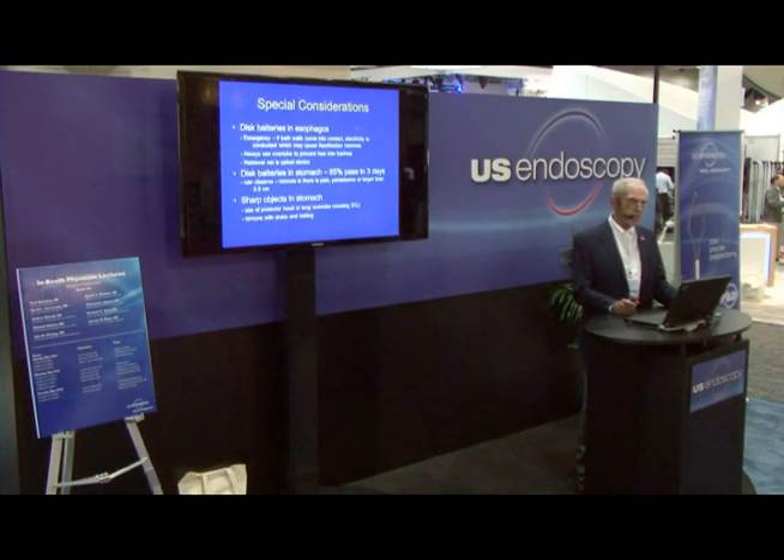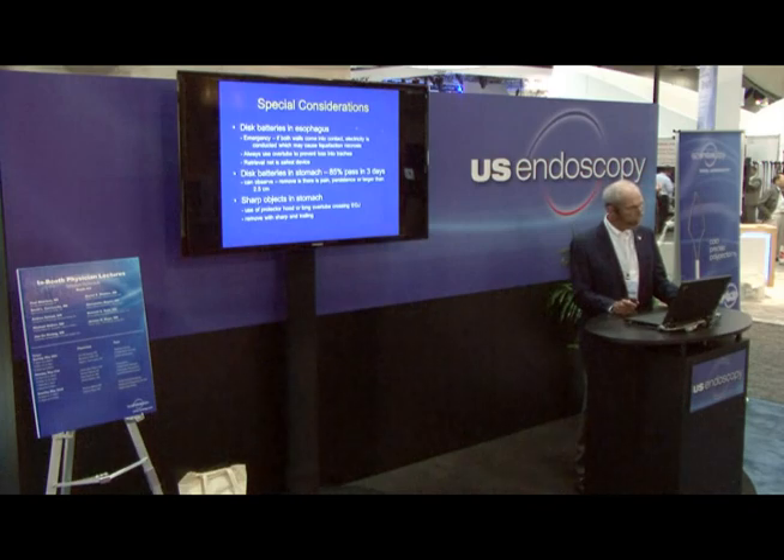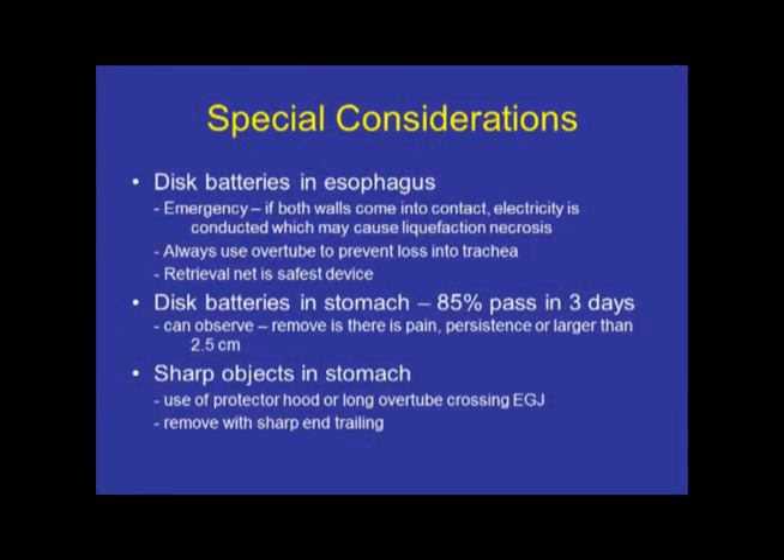Some special considerations: the disc battery in the esophagus is a true emergency because if both walls of the esophagus come in contact with the disc, it will conduct electricity and lead to tissue necrosis and perforation. Always use an overtube when removing a disc battery so it doesn't drop into the trachea, and the retrieval net is the most effective tool. Disc batteries in the stomach, however, will almost always pass spontaneously — there is not nearly the concern about perforation or necrosis. Unless they fail to progress, are quite large, or there is pain, you can watch them and they'll oftentimes pass on their own.